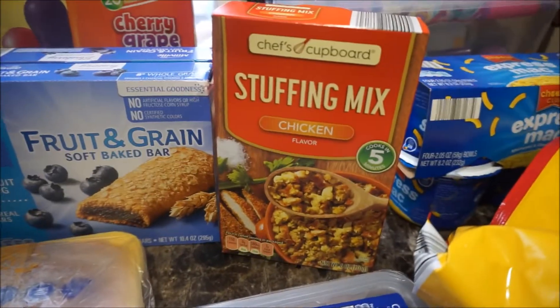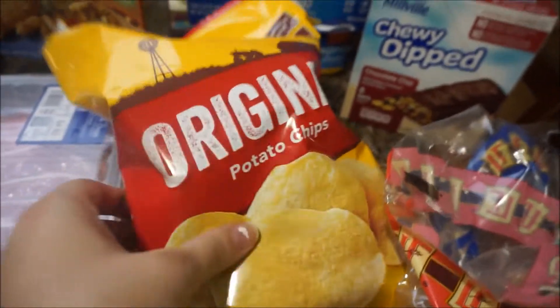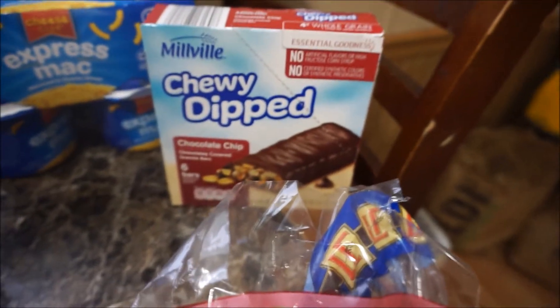We have some chicken flavored stuffing mix, original potato chips, chewy dipped cereal bars, easy mac and cheese for lunches, and then we just picked up a small thing of cat litter. That is everything that we got from Aldi's grocery store. Like I said, everything cost us $130.